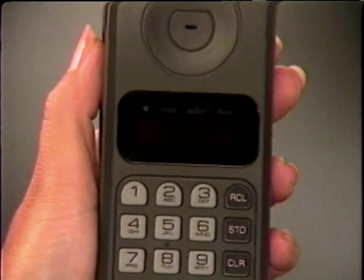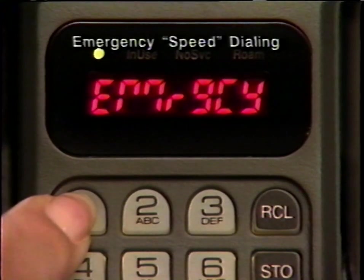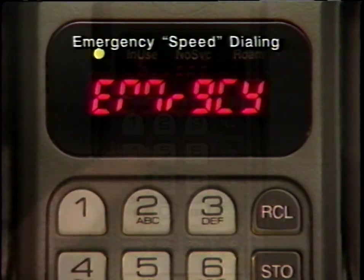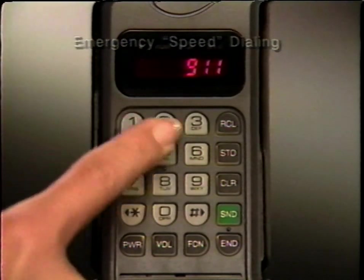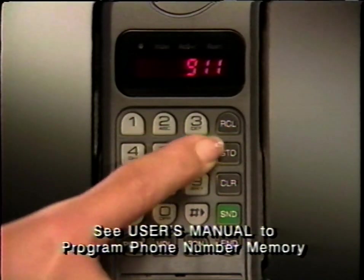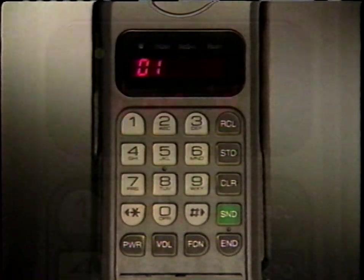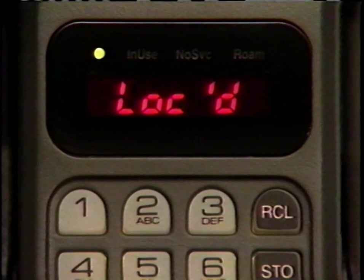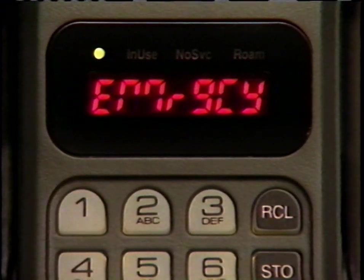Your phone is designed to dial your local emergency number with one-button speed and convenience, even if your phone is locked. To use emergency dialing, just program the first memory location by entering your local emergency phone number. Then press store and enter the two-digit location number. Now, whenever you need to call for help, just press and hold memory key 1. Your call will be dialed automatically — you don't need to press send.